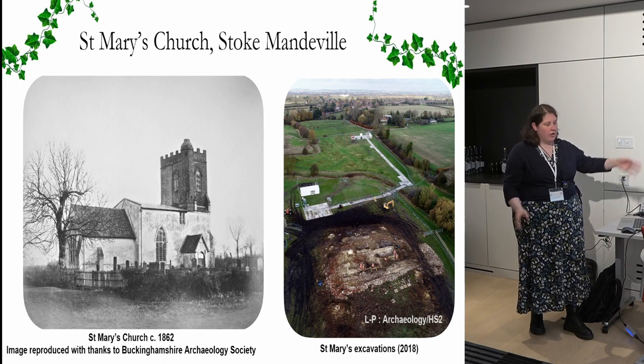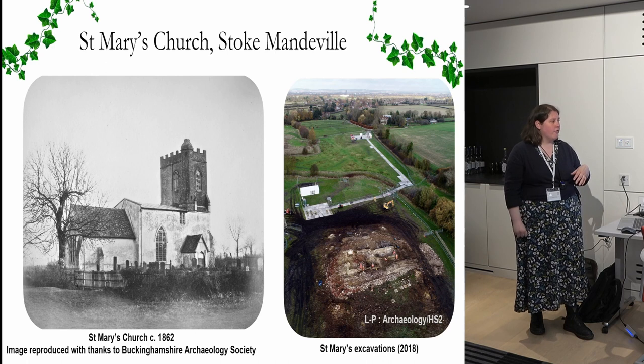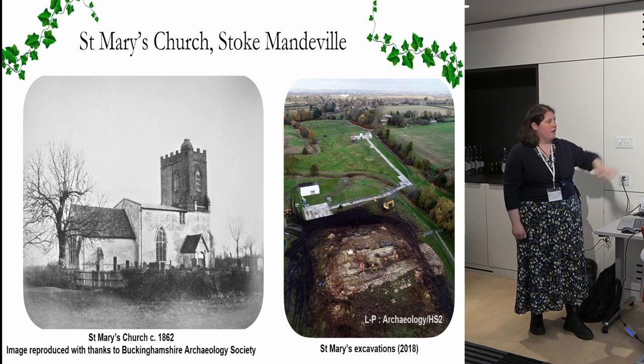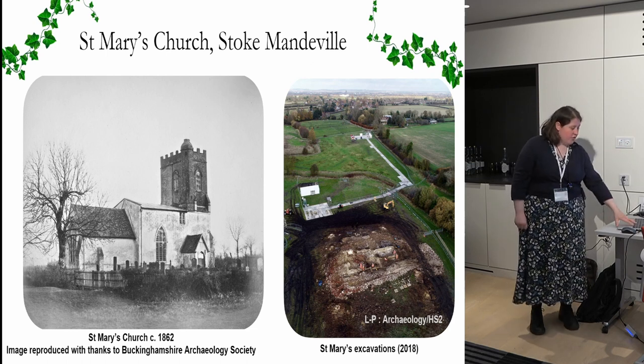When we came to begin to excavate it, we had to take off all of the rubble, and a lot of trees and undergrowth which had grown up over it. That was the first stage, and then we excavated the wider landscape as well as the church and the churchyard.